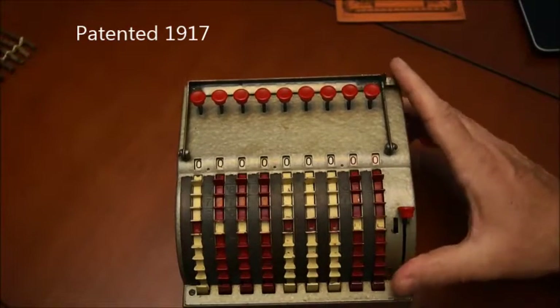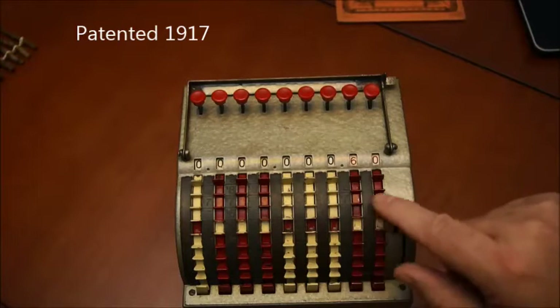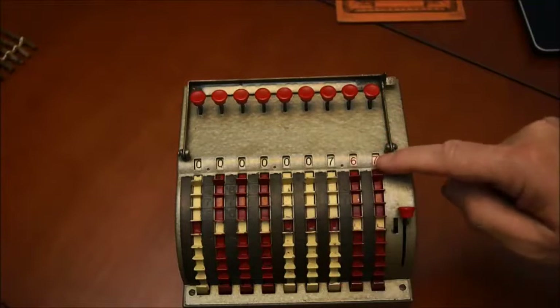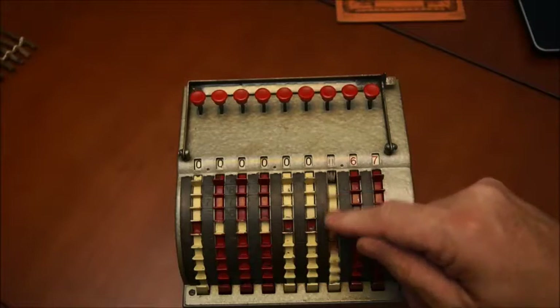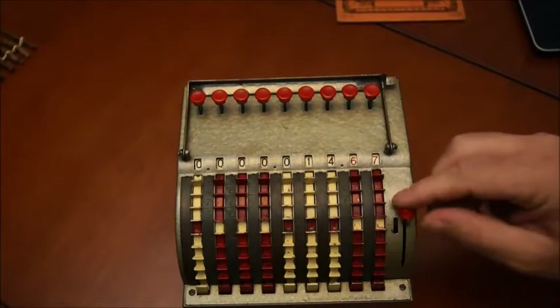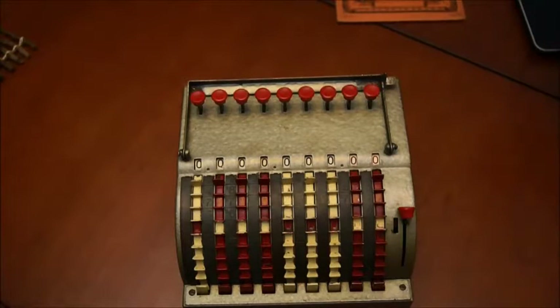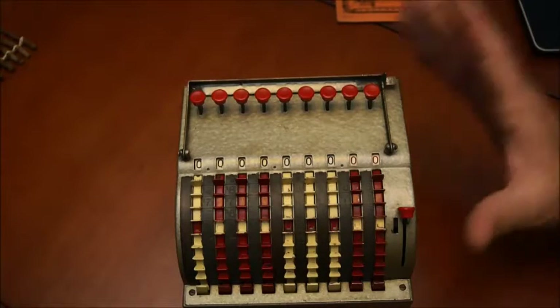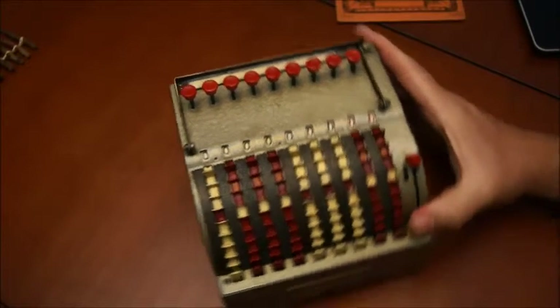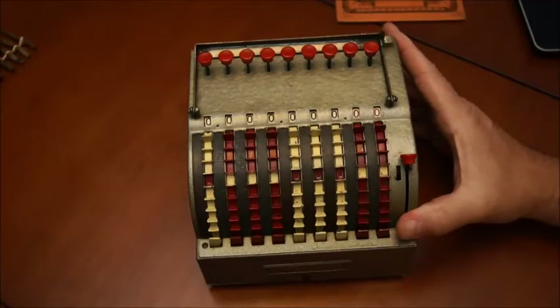Anyway, that's a very nice and interesting machine and it works exactly the same way as the other one. You put the number on the wheels here and as soon as you pass 10 it's carried over to the next one, and this one is for reset. So, interesting machine — 1917, about a hundred years old and still in very good shape.